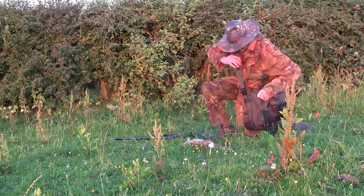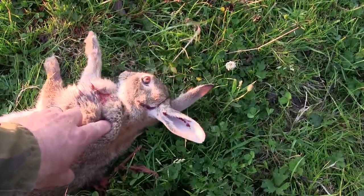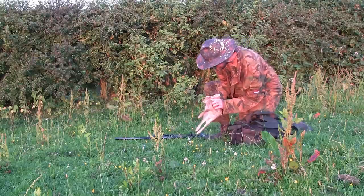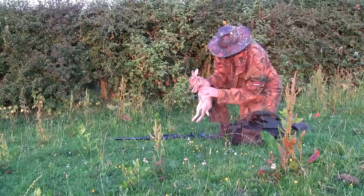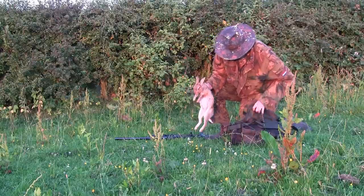The sun's starting to set and it's giving everything a wee bit of a pinky glow in the background there. The first rabbit's in the bag with a nice clean headshot.